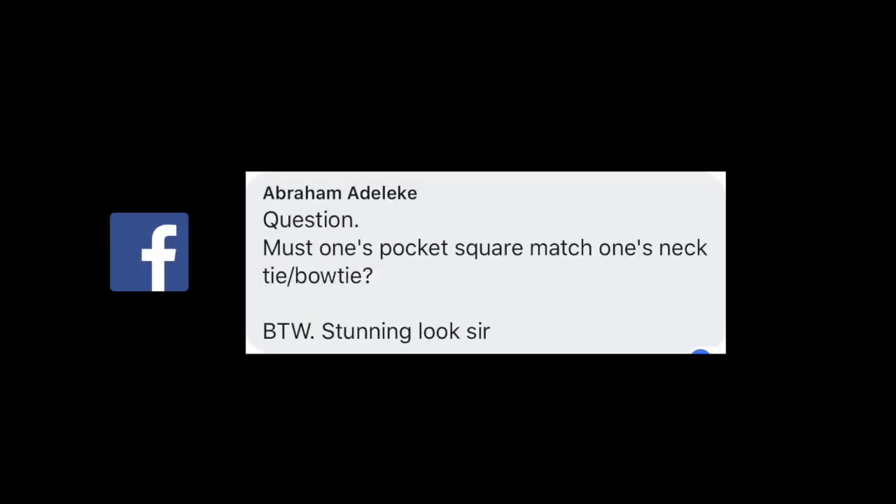First, we'll start with today's comment. Today's comment comes from Facebook. Abraham Adelike states: 'Must one's pocket square match one's necktie or bowtie? By the way, stunning look, sir.' Abraham, thank you so much for your comment. That's an excellent question and one of the reasons why I wanted to post it.